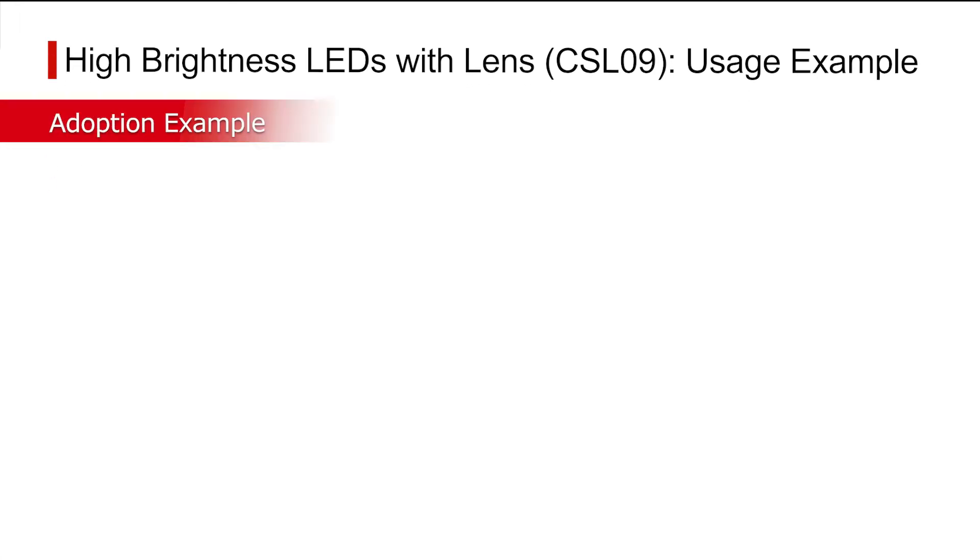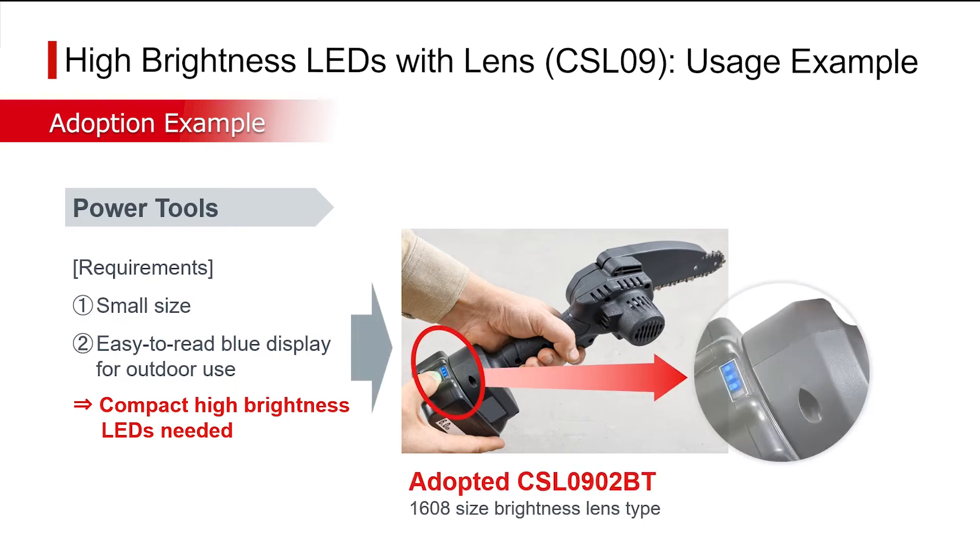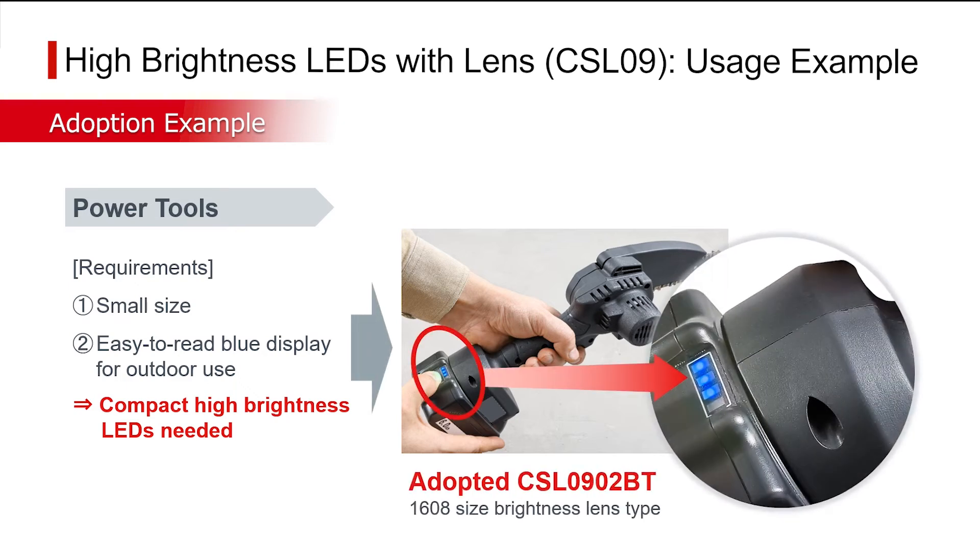The following is one usage example. This series has been adopted as light sources for indicating the remaining battery level of power tools that are also being used outdoors. As such, they must be compact and at the same time clearly visible even under direct sunlight. Roam LEDs satisfy both of these requirements.